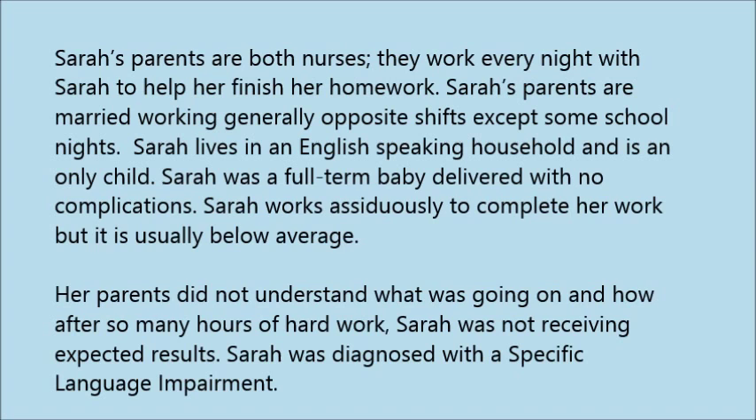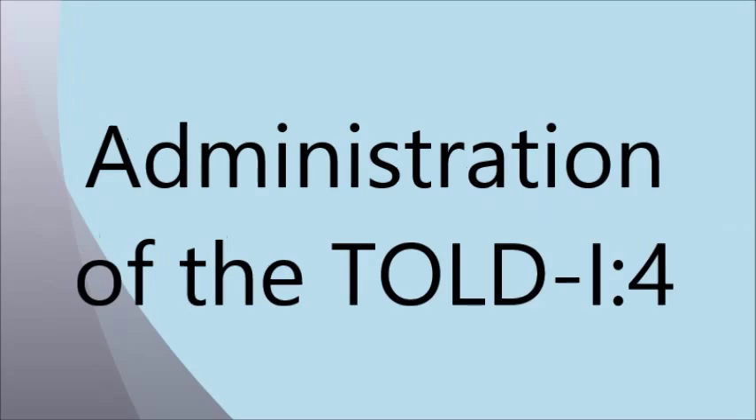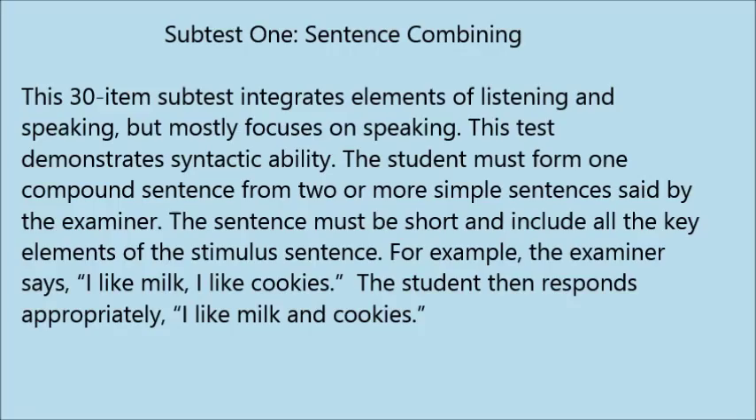Subtest 1: Sentence Combining. This 30-item subtest integrates elements of listening and speaking, but mostly focuses on speaking and demonstrates syntactic ability. The student must form one compound sentence from two or more simple sentences said by the examiner. The sentence must be short and include all the key elements. For example, the examiner says 'I like milk, I like cookies,' and the student responds 'I like milk and cookies.'